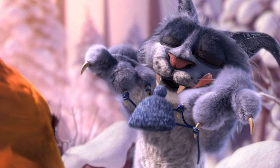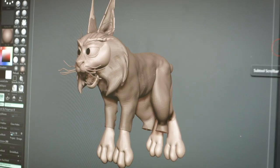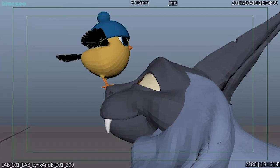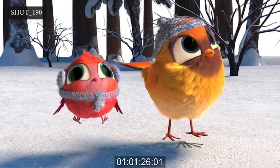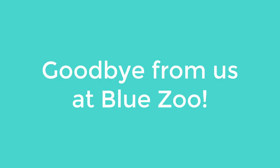There we are — eight steps to making an animation. It's a complicated process, but now you know the different roles and the skills needed to do it. Could you one day make an animation? Thanks for watching. Goodbye from us at BlueZoo.